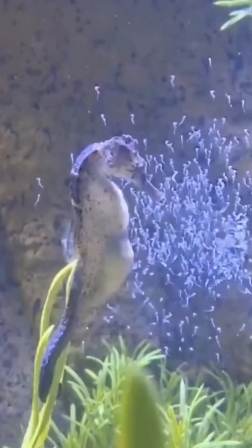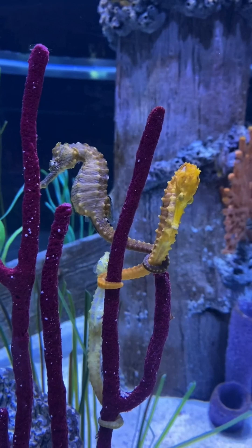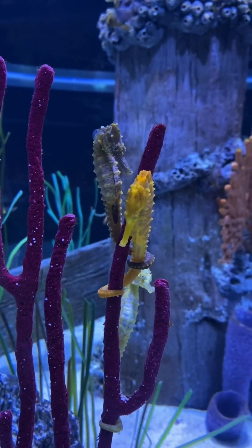How do male seahorses carry and give birth to their young? Male seahorses have a distinctive reproductive role, as they are the ones who carry and give birth to their young.